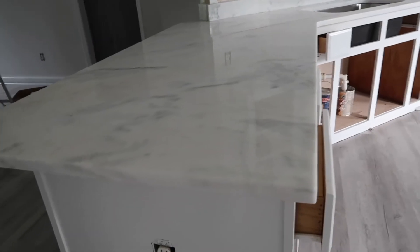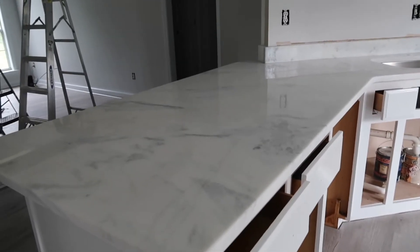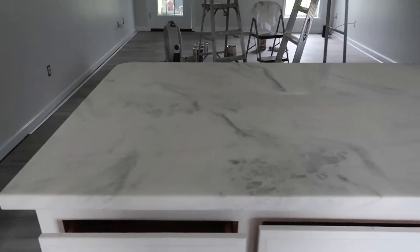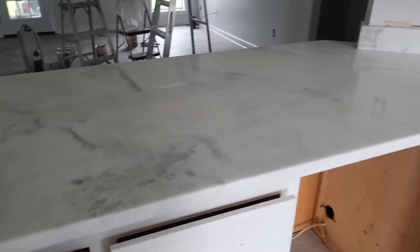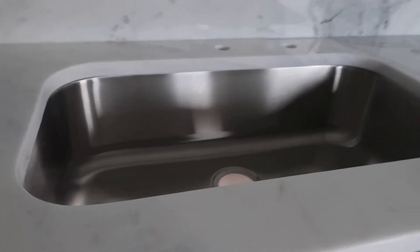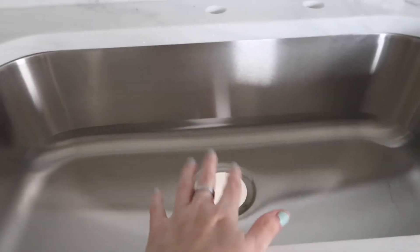Oh my gosh, look at how beautiful it looks! I am so excited — they look so good. I'm going to show you the whole thing. I can't wait to do a before and after. They actually rounded out that side of the corner which is so cool. I ended up getting just a single basin sink and they went ahead and drilled the holes for my faucet and my soap dispenser. It looks so good.